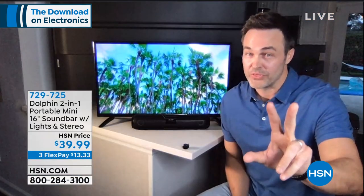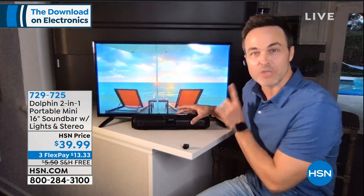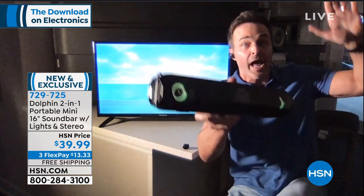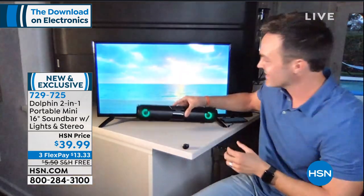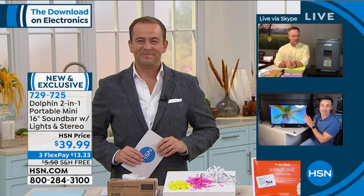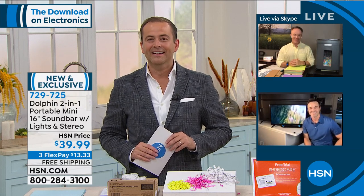I also have a two-for-one: a TV sound bar that's also a Bluetooth speaker. Turn the lights down — it's got lights that dance to the music. The sound is amazing. Turn the lights back up — it's also a one-plug sound bar to give your TV and movies that extra pop. You're getting two for one: a Bluetooth sound bar and a Bluetooth speaker.